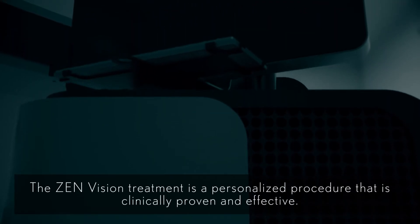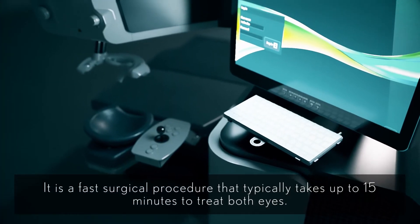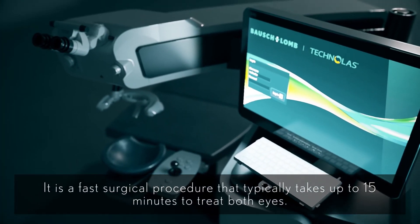The Zen Vision treatment is a personalized procedure that is clinically proven and effective. It is a fast surgical procedure that typically takes up to 15 minutes to treat both eyes.